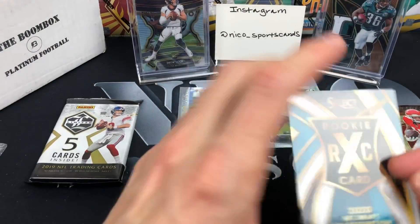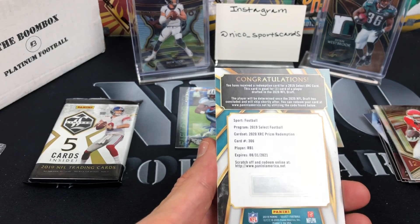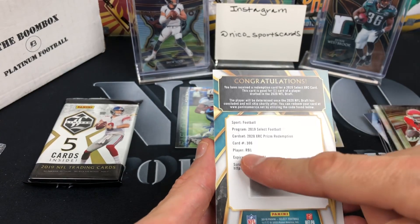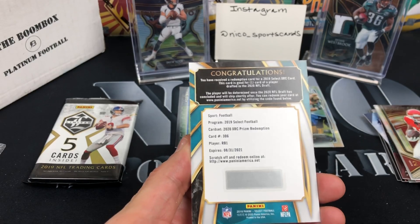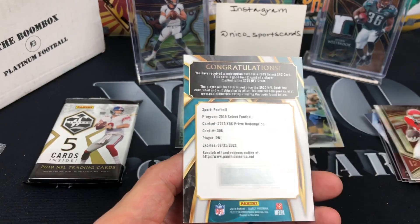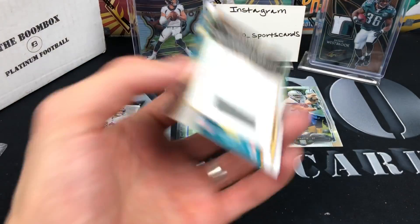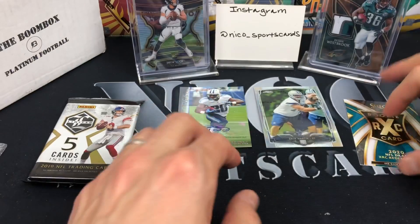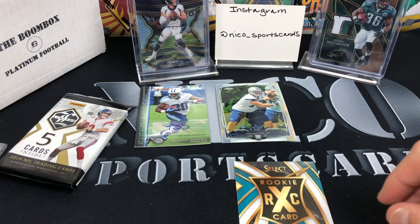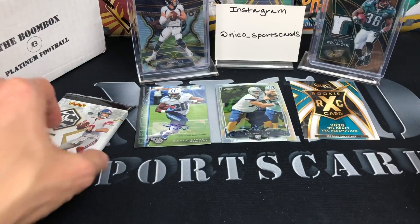Rookie XRC 2020 Draft Redemption — see back for details. So this is a position player. Back in the day they'd tell you it was like the third pick of the draft. Here it says RB1 — whoa, that's awesome! So whoever the first running back drafted in 2020 is, they're going to send me a prism redemption version of that card. It's not always an auto, but they are very collectible. Back in 2016 they did this, and if you got Mahomes — his prism XRC — those are like maybe a thousand dollars.